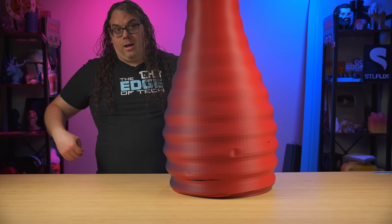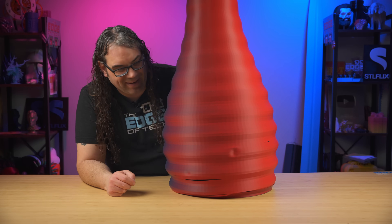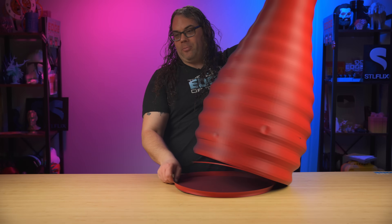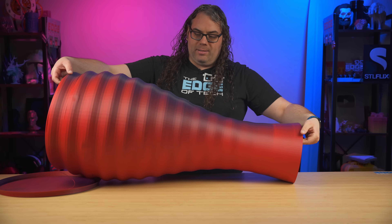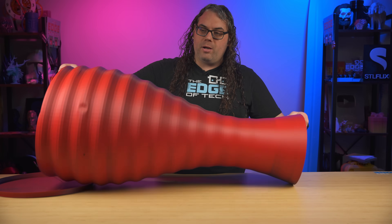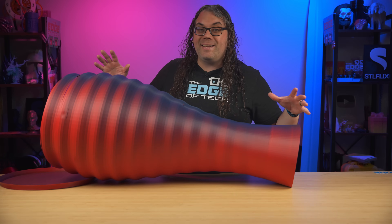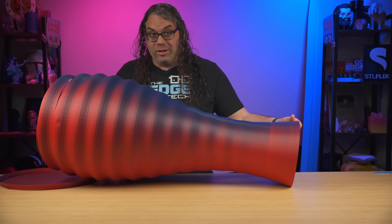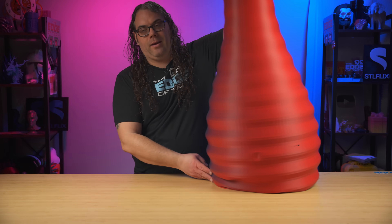I can't believe what just happened — I literally just dropped this and broke it on the way over here. I'm so frustrated. This was a successful vase mode print, almost the full size of the printer. It's super hard to get it all in frame, and now I dropped it and broke it. That sucks, but it was a success — it printed well and looked really good. Now I can't show it because it's broken.